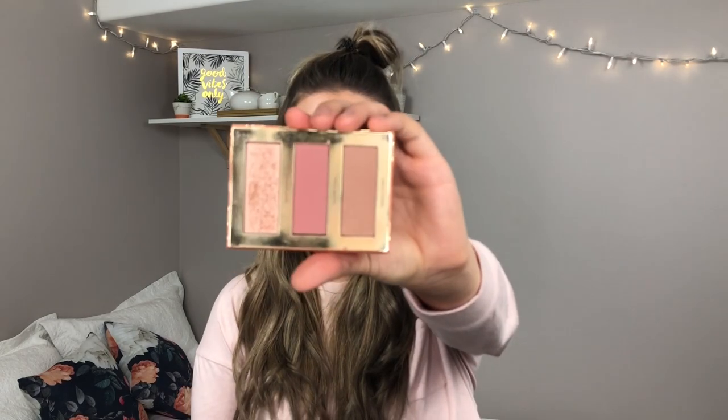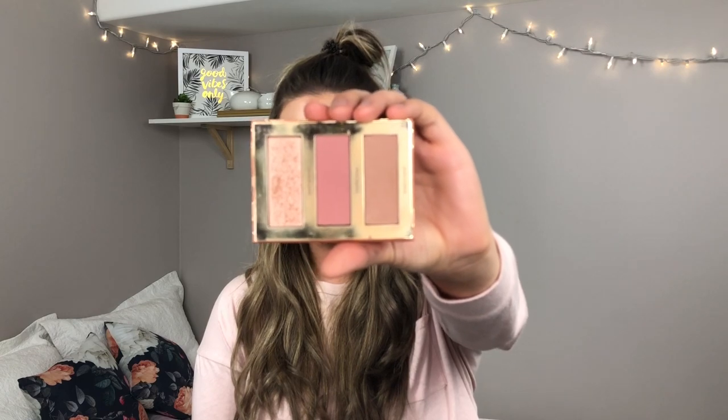Next for face palettes I have the Tarte Hamptons Weekender Palette. I really like this because it's got some cooler toned looks in it. That being said, I barely reach for it — I think it's more of a winter look and I wear a lot of peaches and gold toned highlighters. It is a beautiful little palette. I would suggest getting it if you are looking for something with a bronzer, highlighter, and contour.